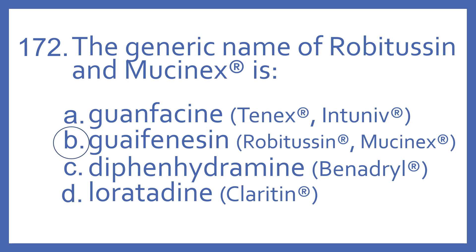Guanfacine is the generic for Tenex and Intuniv, used for high blood pressure and ADHD. Diphenhydramine is the generic name for Benadryl, which is an antihistamine for allergies. And loratadine is the generic name for Claritin, which is also an antihistamine for allergies.